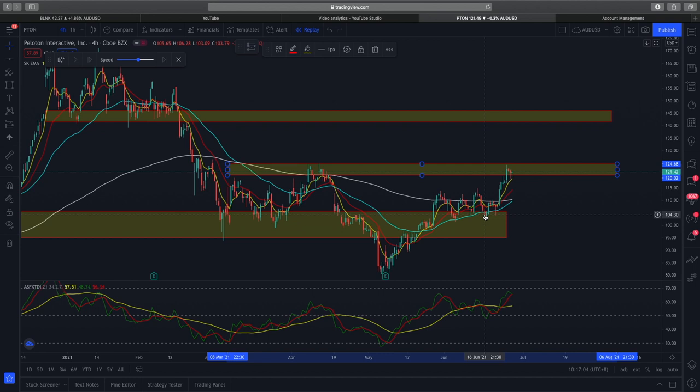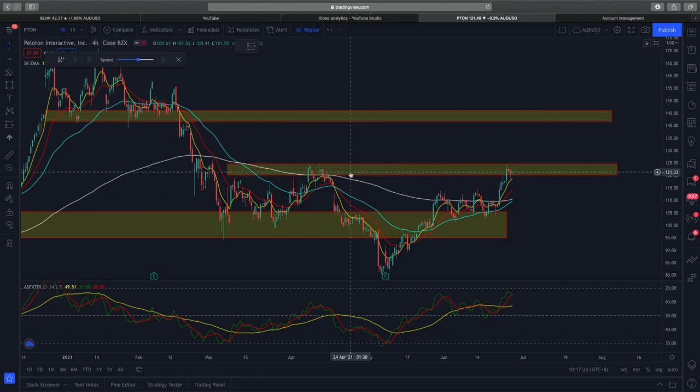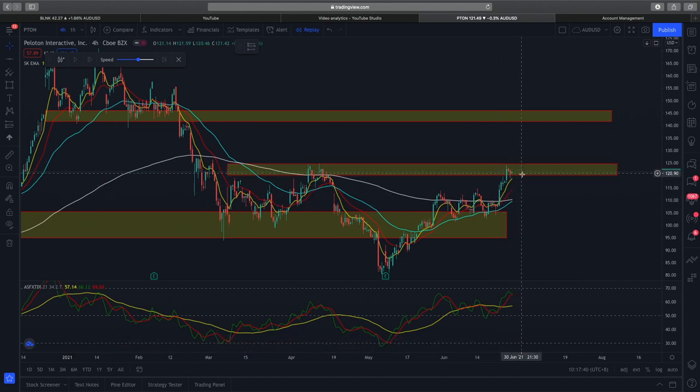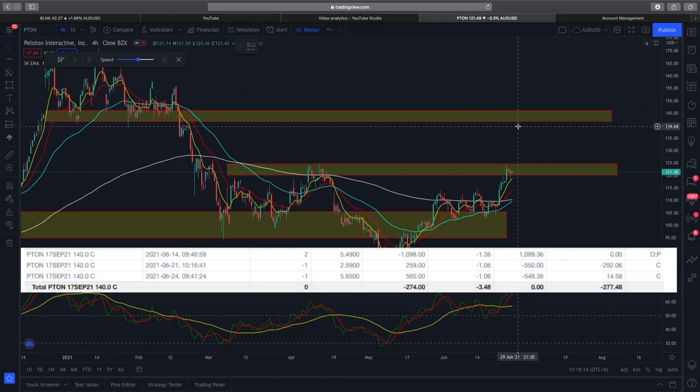I held on to one call option and sold the other at a loss of $292 USD — that was a mistake from the start since my call option was wrongly bought. I was managing my risk by taking one off the table first and leaving the other call option there. Then price action immediately bounced back up. You can see a very nice bounce off the EMA with this candle, and prices continued to grind higher. RSI also continued to grind higher, holding very well above the 50 level. For this Peloton trade, even though we did good technical analysis and were right in our bullish setup, we did not have the right trading psychology from the beginning. This landed me a total loss of $277 USD — about 27% to 30%.